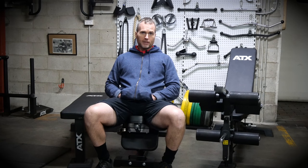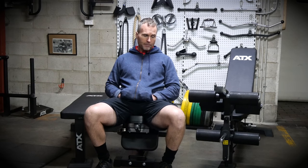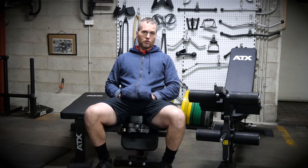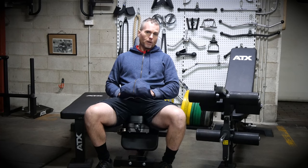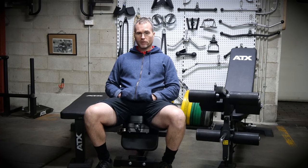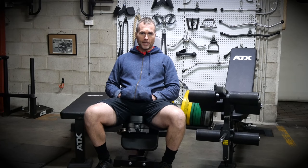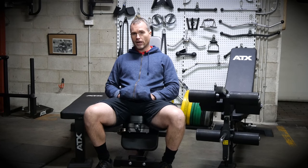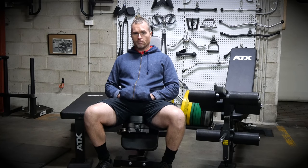The only issue for most is that as you start stacking the attachments, it does get a bit expensive. However, this is offset by being able to buy them as you can afford them. The best way to look at these upgrades is to think of them like a gym membership — just throw a bit of money aside each month, and when you have enough to make your next addition to your gym, buy it.